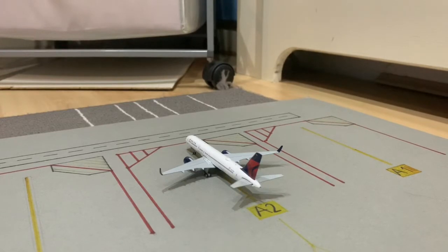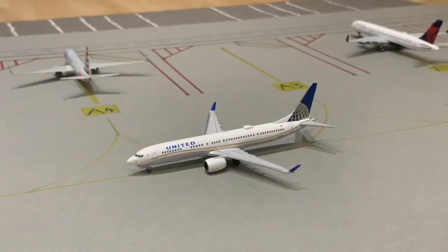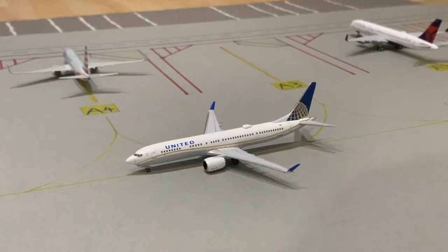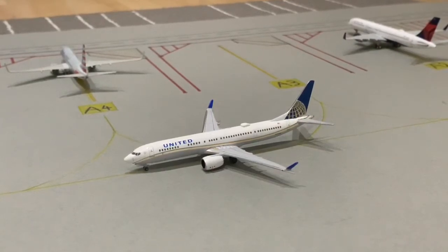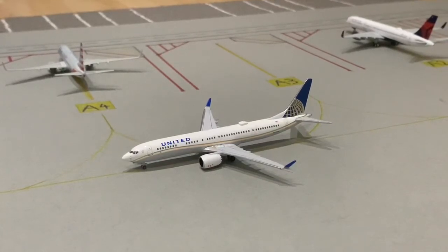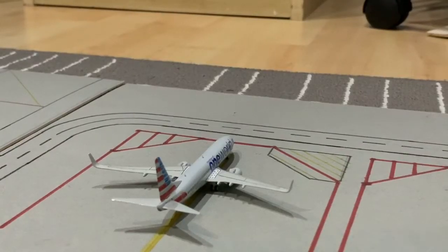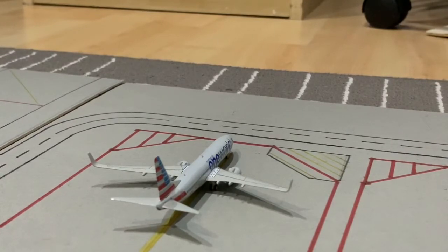First up we have a Delta 757-200, and this has just arrived from Atlanta. We have the United 737 MAX 9 — a new model to the update. The MAX is grounded but we'll say it's back in service — this United 737 is going out to Houston. We also have an American Airlines 737-800, another new model, and this is departing to Las Vegas shortly.